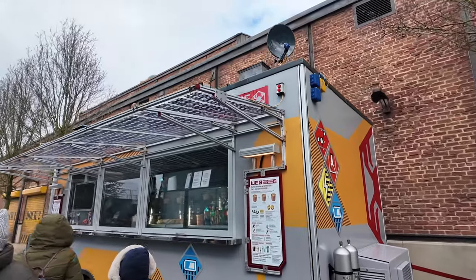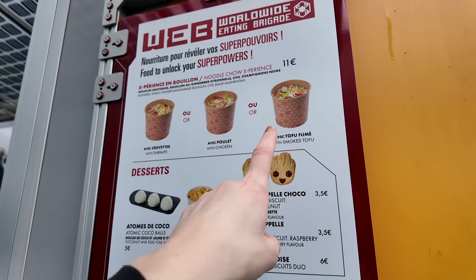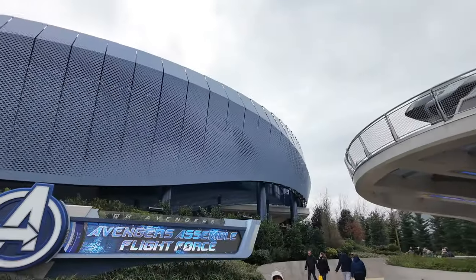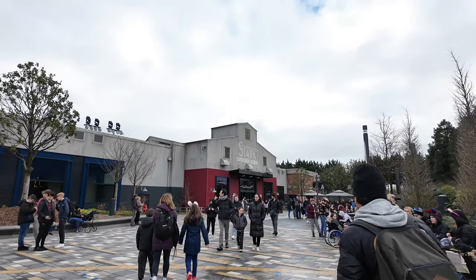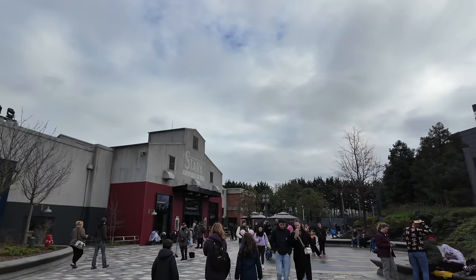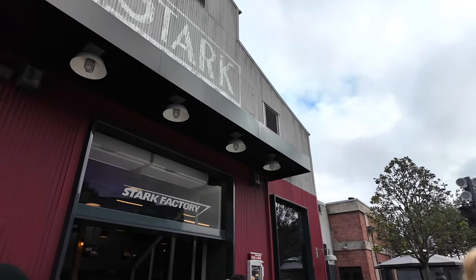We've got web food here — let's see what's available. We've got group biscuits and then they have noodles. I love this massive A on the ground. So this is Flight Force — this is going to be a roller coaster. And then on this side we've got Stark Factory, which is the quick service. Let's have a little look at the menu. I love the Stark Factory and the Stark Industries logo at the top there.